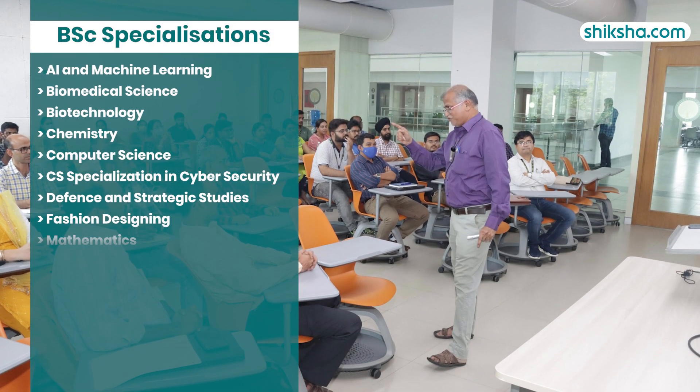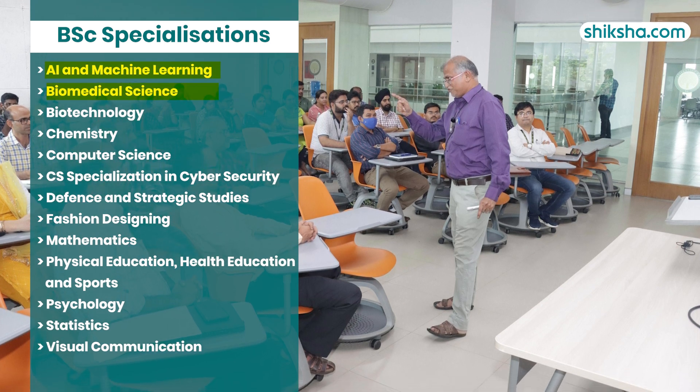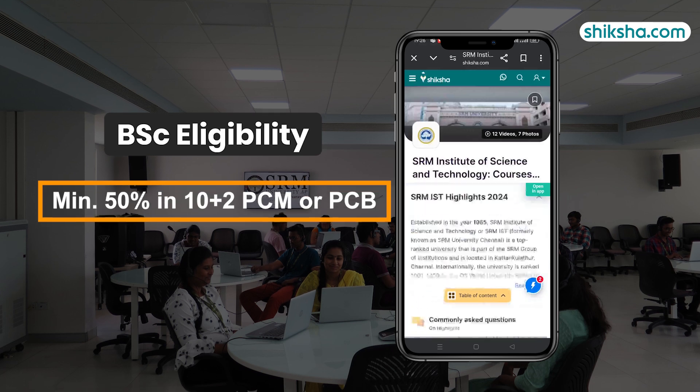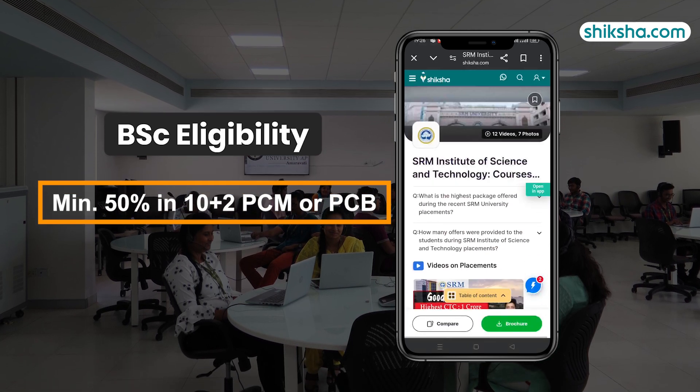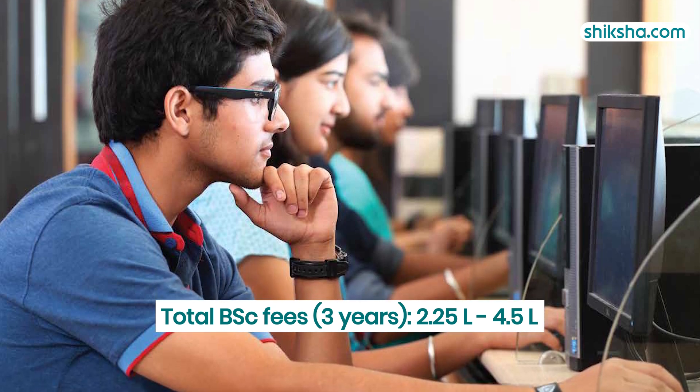The program includes 14 specializations such as BSc in Artificial Intelligence and Machine Learning, Biomedical Science, Psychology, Physical Education, and Fashion Designing. BSc admissions are held on a merit basis, requiring a minimum of 50% aggregate in 10+2 with PCM or PCB. The total tuition fees range from 2.25 lakhs to 4.5 lakhs for the three-year duration.